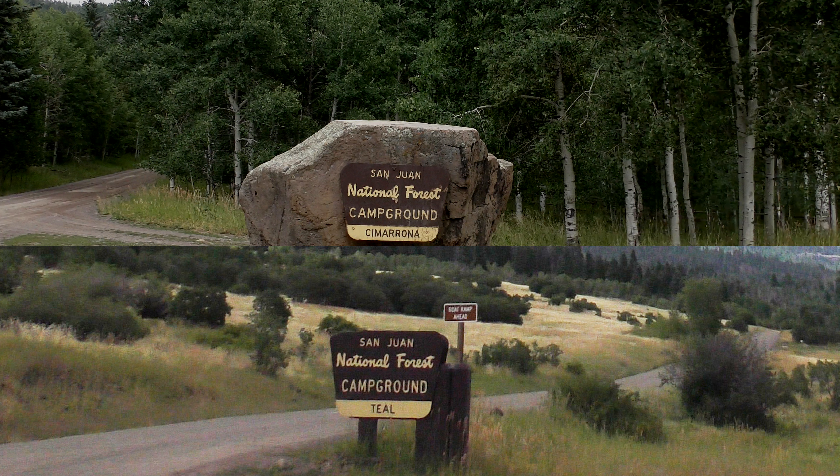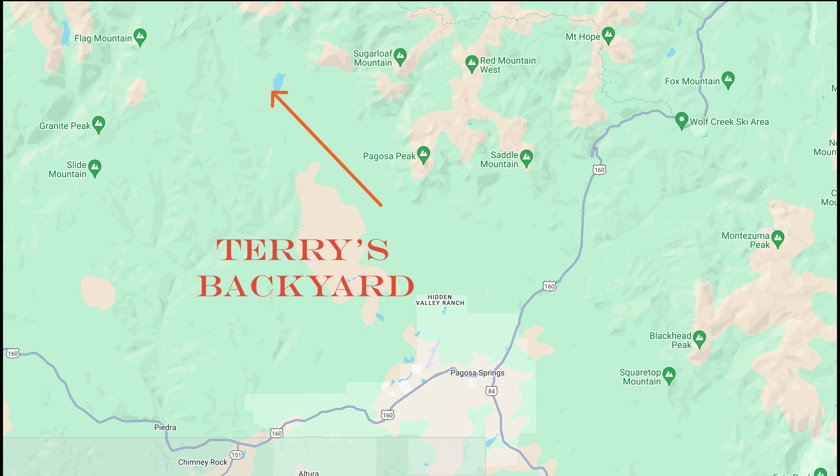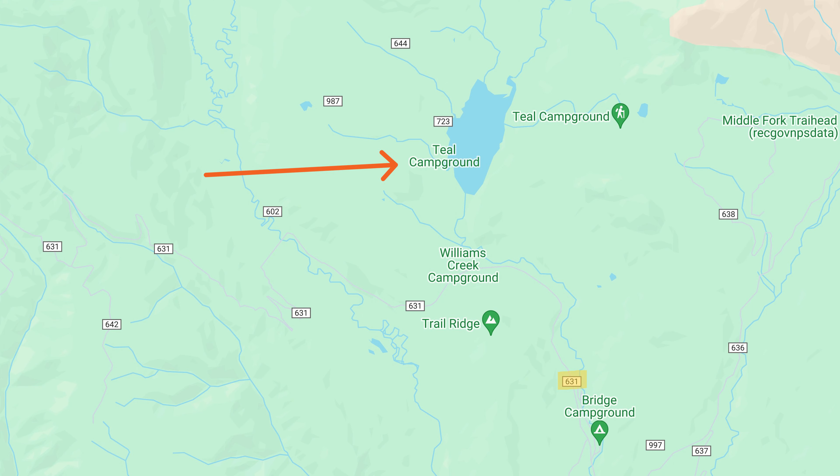You will travel to Bogosa Springs and look for the cutoff to Piedra Road, which is Forest Road 600 on the west side of town. You won't see any signs, but it turns out this area is referred to as Terry's Backyard, as my longtime friend Terry took me on a guided tour of this whole area near his home. You're going to travel 16 miles and continue on to Forest Road 631, and it is a well-maintained dirt road that heads north.